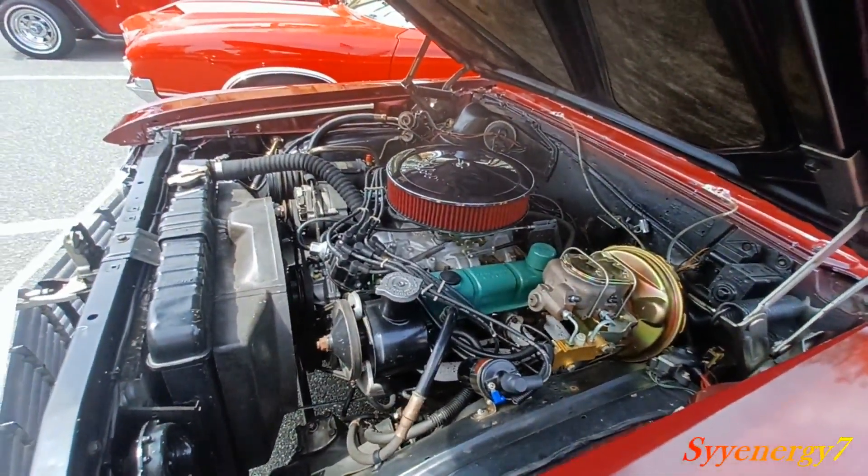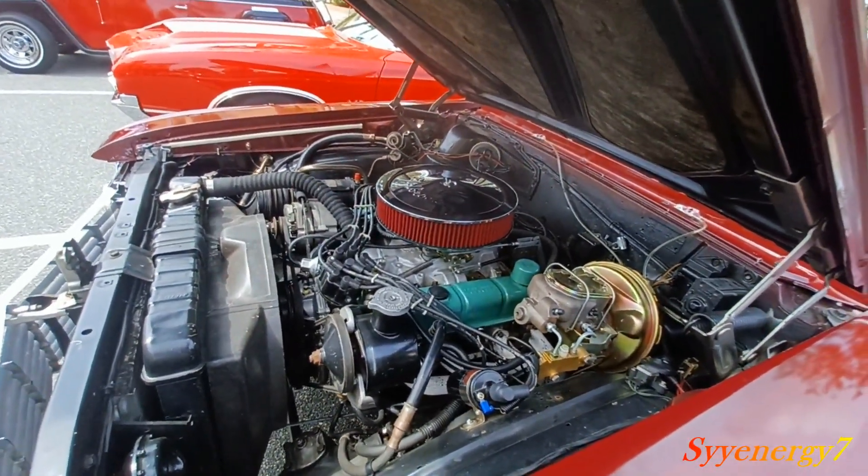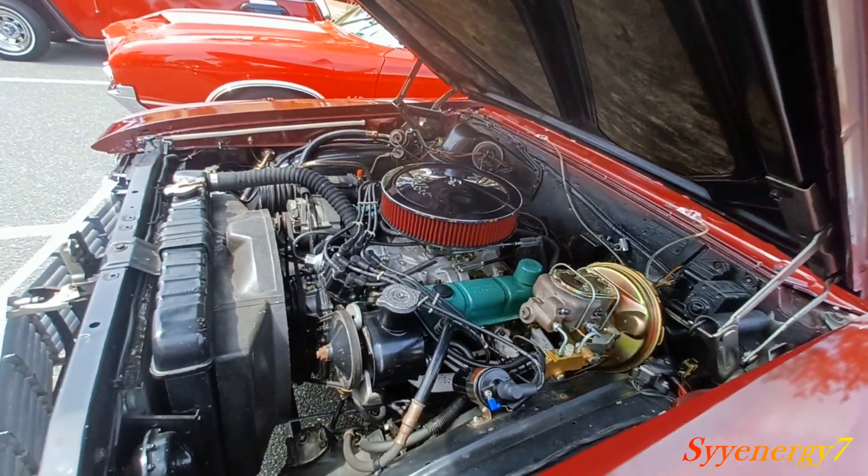This engine was a Buick engine. Buick had their engines, Oldsmobile had their engines, Pontiac had their engines, Cadillac had their engines, and Chevy had their engines.